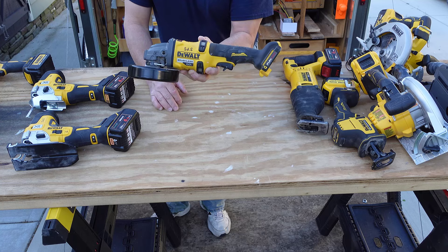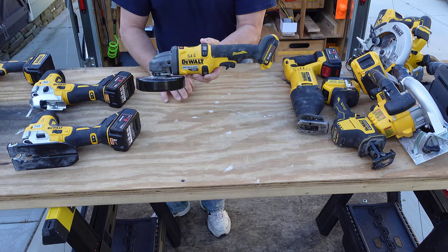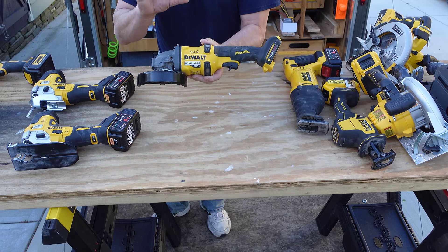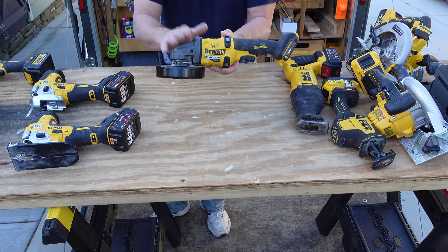Here I have a 60-volt grinder. I have a number of different kinds of blades for it, and it's very useful depending on the job you're doing. It does cut, so I'm including it in this video because it does cut things.